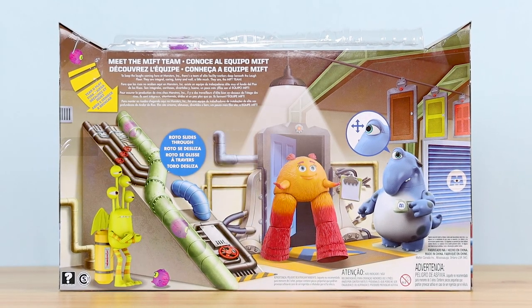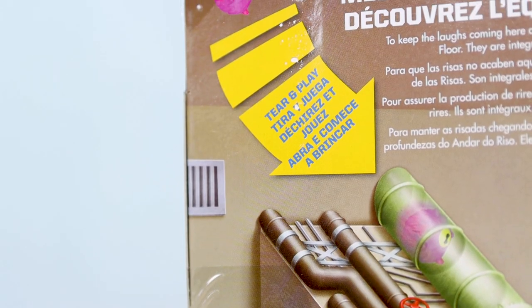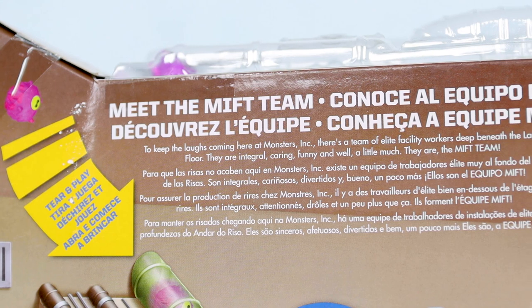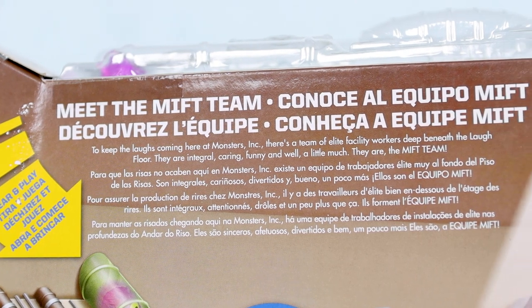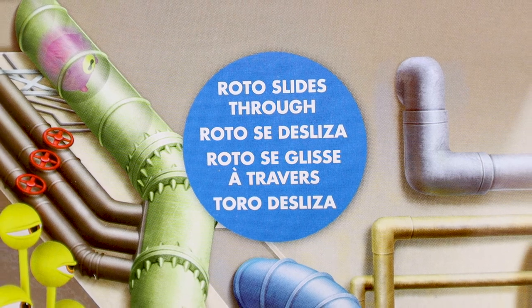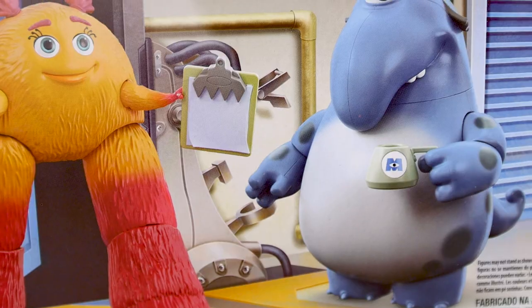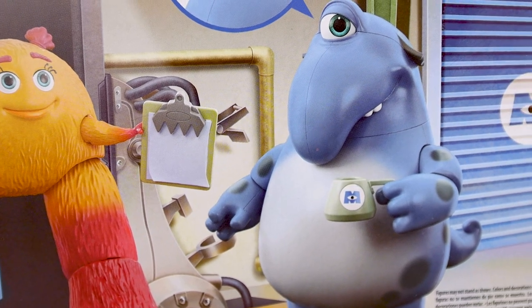Let's take a quick look at the back of the box. I can't help but gush over all the details here. Like always, it says 'tear and play,' referring to the Roto and pipes feature on top. There's a little snippet about who the MIFT team is at Monsters Inc., another highlight about Roto, and then the overall main composite on the back featuring the figures against some great artwork of the MIFT area environment.